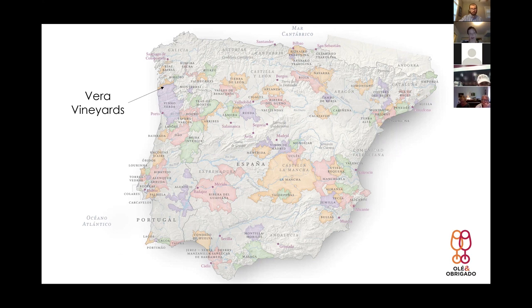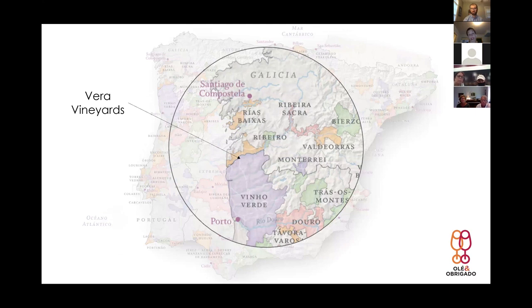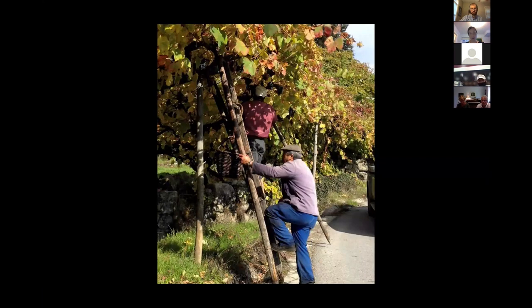Vino Verde means 'green,' and it's the largest DOC. It's typically a style of wine, not necessarily one grape variety — it's often a blend where you have a little bit of spritz. The Vera is one of the very first wines in our Portuguese portfolio, sourced from 104 different plots in Vino Verde right near the Minho Valley, and it's a blend of different grape varieties.